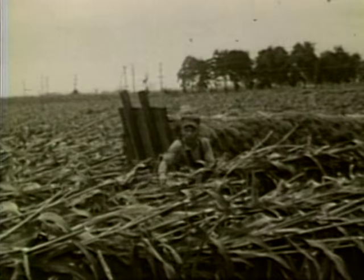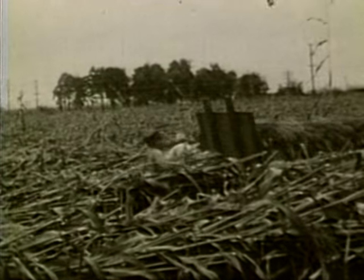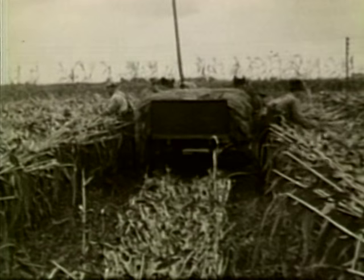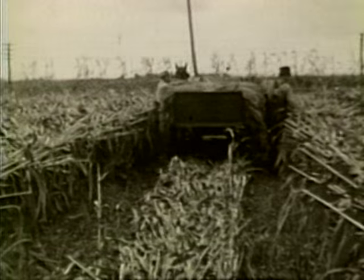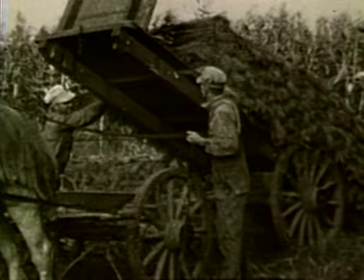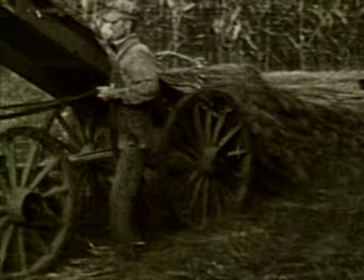They hauled the broom corn in on rack wagons with little iron wheels — dump wagons, they were. Each guy on each side of the wagon would pick it off the table and lay it up on the wagon, crossing it so it wouldn't slip off, because it was slick. One quarter of a mile would make a load of broom corn, and they'd take that in and dump it somewhere around the cedar. After they got all of it hauled in that was to be seeded that night, they'd have a crew of people that cut all day long doing hourly work to get it seeded up.